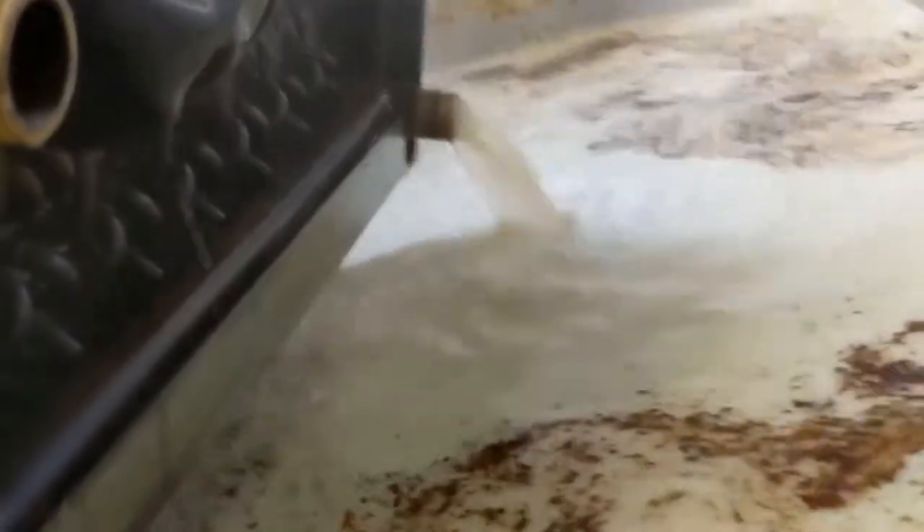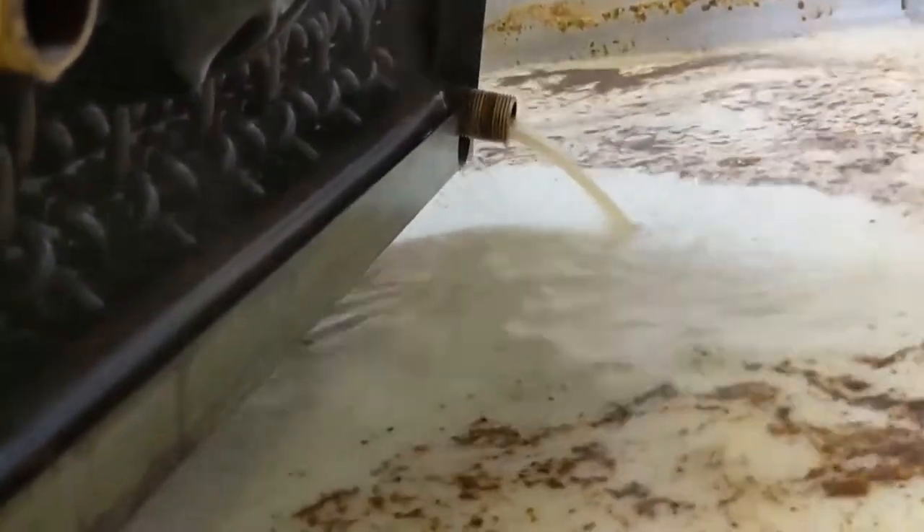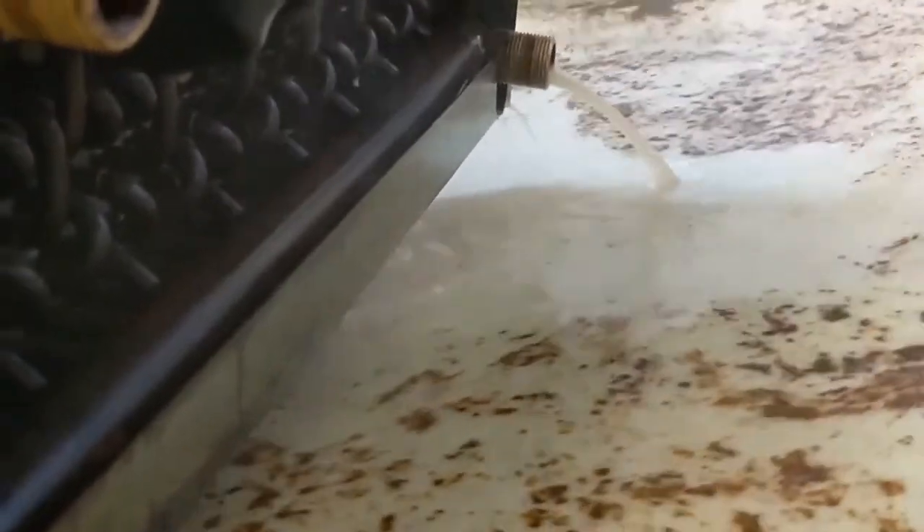The easiest way for us to tell if they're clean enough is that the water we use is clear on the way out as it is on the way in.